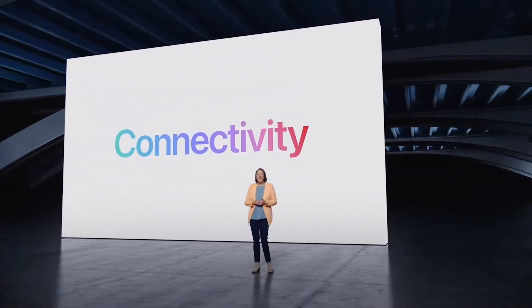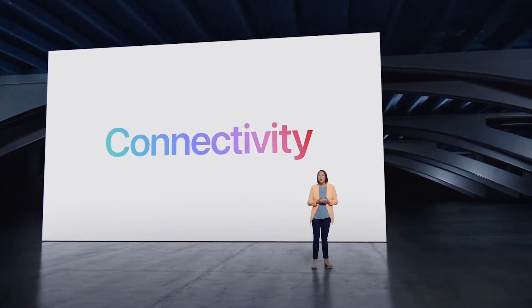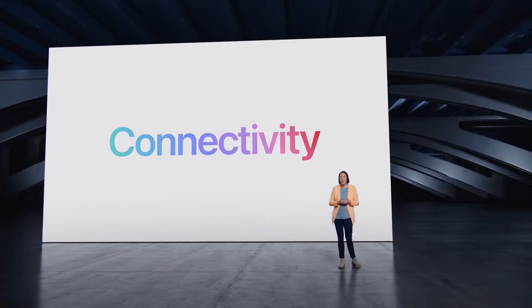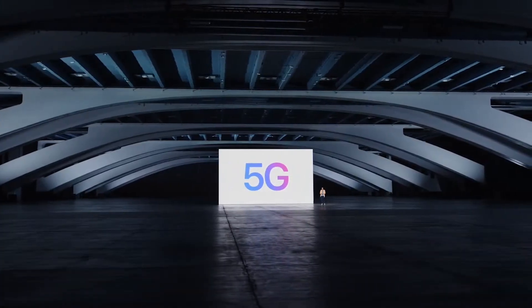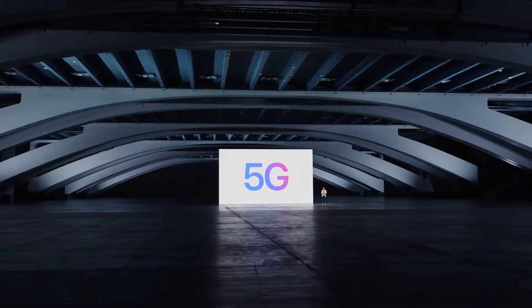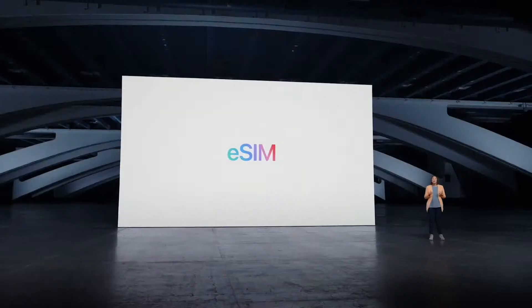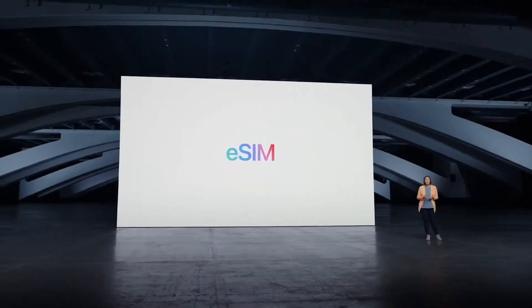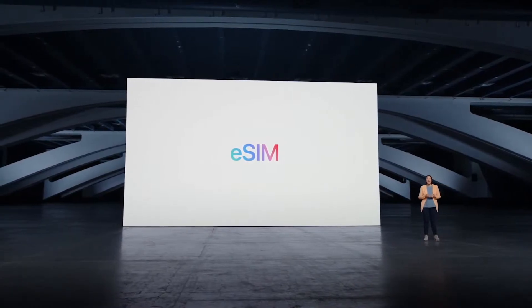Now let's talk about connectivity. iPhone has powerful capabilities that help our users stay in touch on the go. This is especially true for 5G, enabling super-fast downloads, better streaming, and real-time connectivity. Momentum for 5G is stronger than ever, with over 250 carriers around the world on 5G. We've also made big improvements to cellular technologies like eSIM, making it even easier to connect.